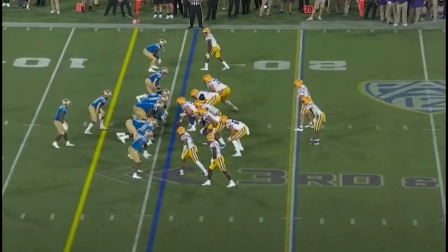LSU quarterback Max Johnson put on a show in more ways than one. It was one pass in particular that everyone is going to remember and we'll be talking about for a while, but we'll talk about another play as well that was good. This play here is the backwards pass that everyone's talking about with Johnson, but we'll talk about why it was almost a great play.